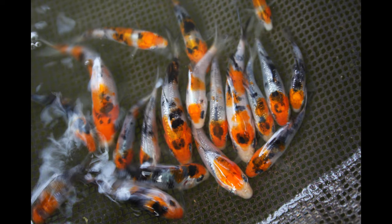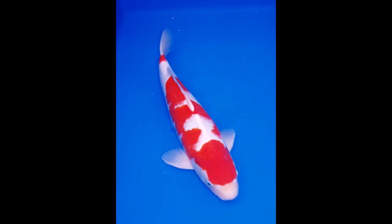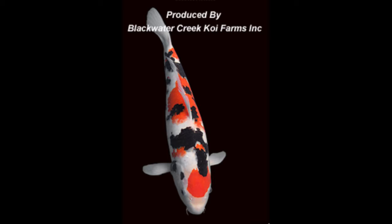So for the first time ever, after a few requests, we have decided to offer some of our spawn — some of our babies from one of our gosanke production ponds — to you as gosanke peanuts.